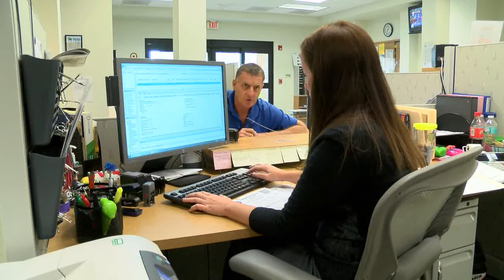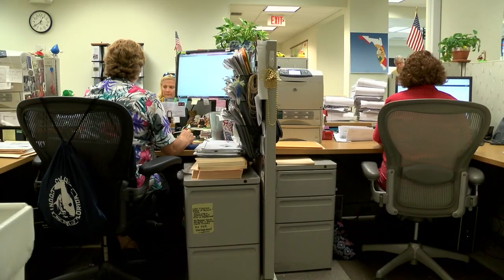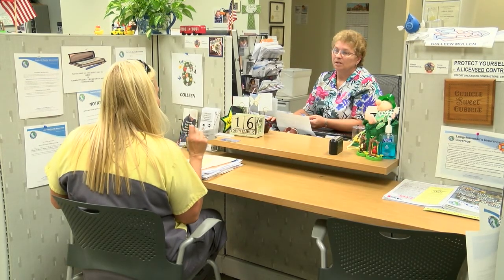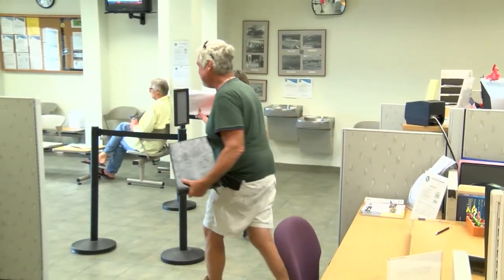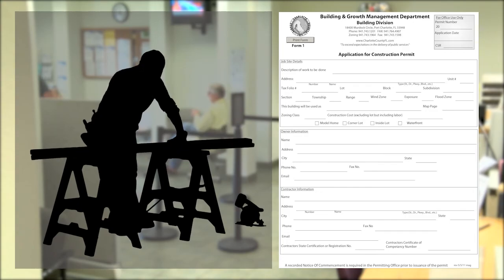Through conversations with the building department staff, you may be asked some basic questions, advised of any requirements, and if necessary, referred to other departments for their approval. Once you have all the information the building department requires, you will then submit an application for the building permit.